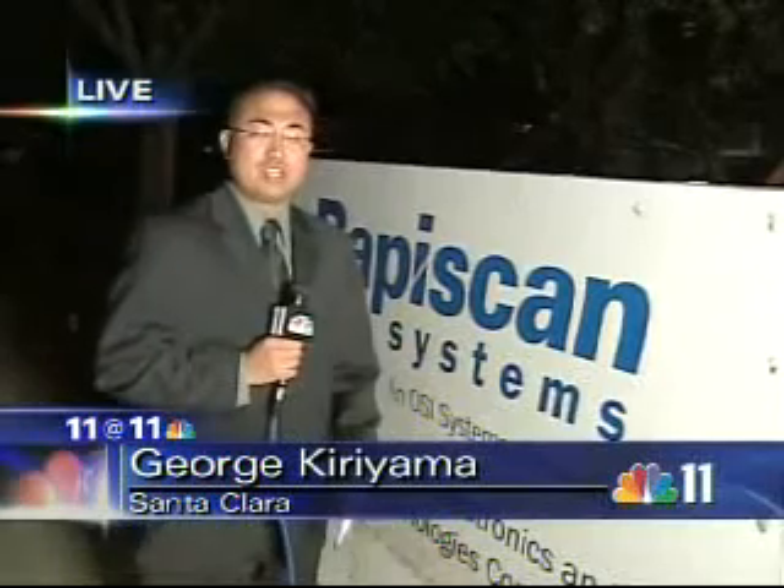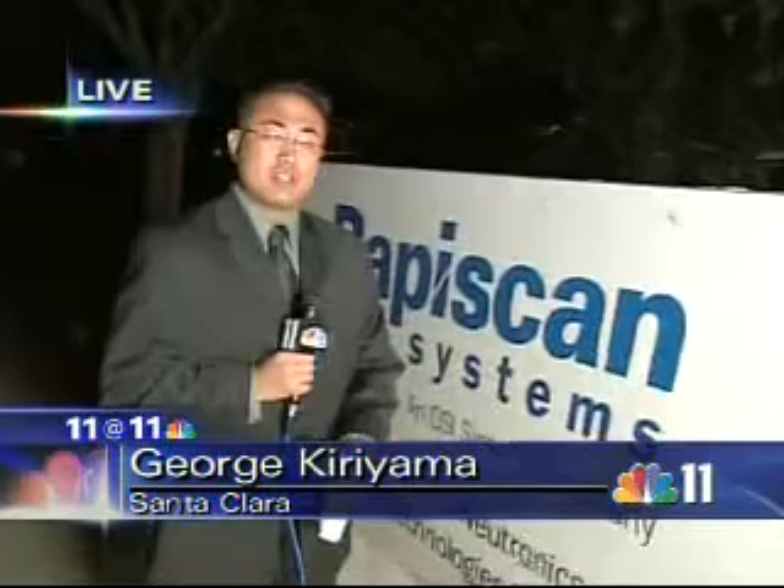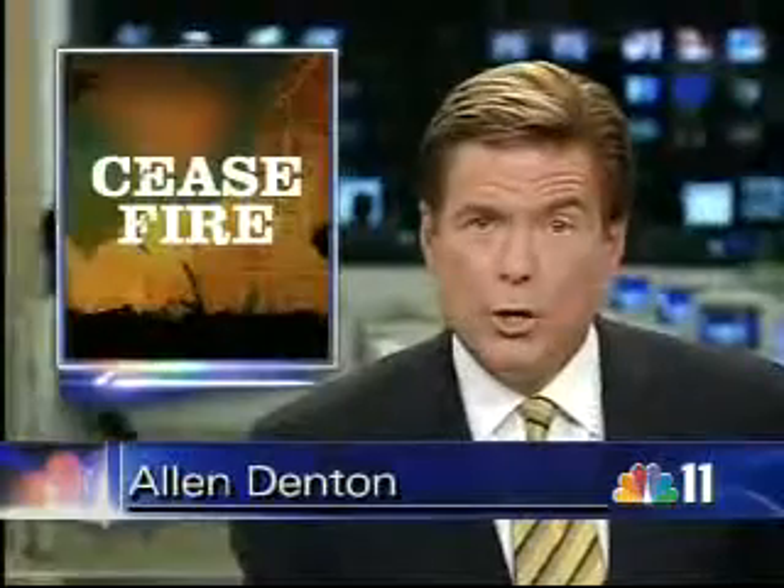Now, that body scan machine is in prototype form right now, and that machine and the liquid detection device come with a price. That body scan machine alone is $300,000. We're live in Santa Clara, George Kitayama, NBC 11 News.